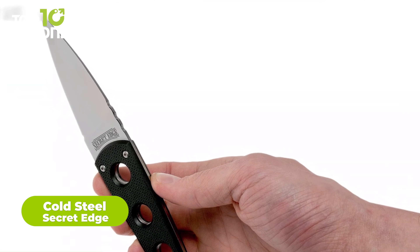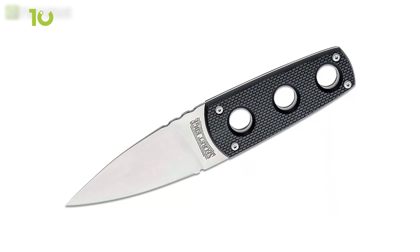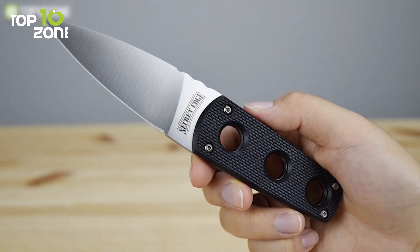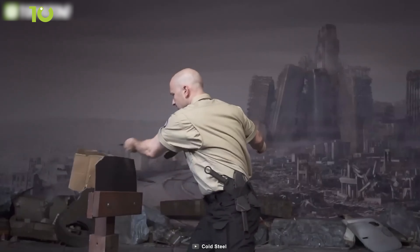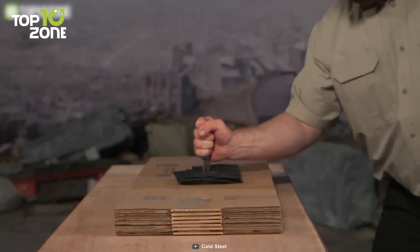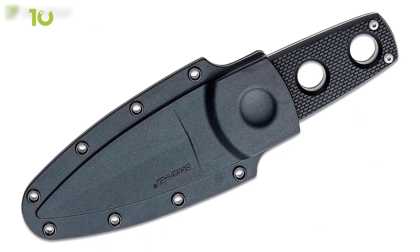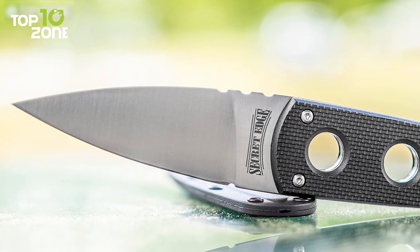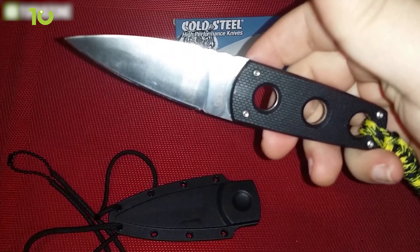Introducing the Cold Steel Secret Edge, the perfect tool for anyone looking for a discreet and reliable neck knife. The Secret Edge is designed to be as thin, light and flat as possible, while still being an effective cutting tool. Its blade is made from Japanese AUS-88 steel, a high-performance alloy known for its sharpness and edge retention. This blade is wide at the base for cutting power, but narrow at the tip for effortless penetration. The handle is made from Grivex scales and has three holes to ensure a secure grip. The Secret Edge also comes with a secure-X sheath, offering reliable carry without compromising the speed of access or deployment. Its lightweight design, high-performance steel, and secure sheath make it an excellent tool for everyday carry.